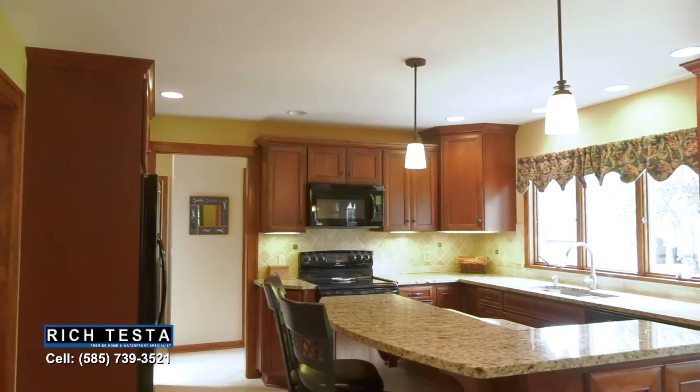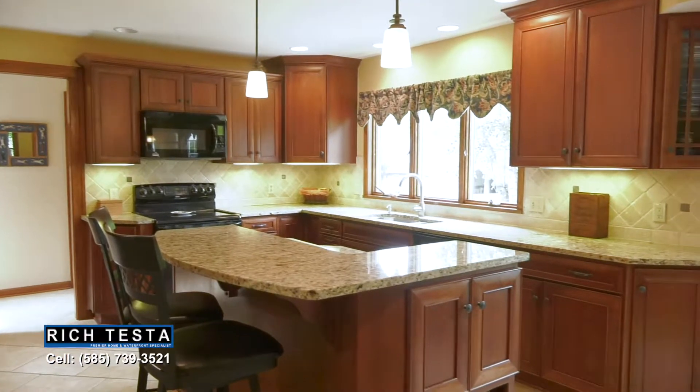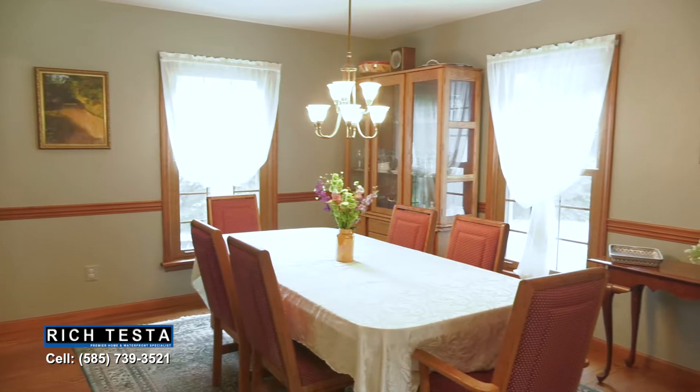This is updated open living with a beautiful traditional style. Featuring a designer kitchen with beautiful Starmark cabinetry and granite countertops with a center island and breakfast bar, open to a formal dining room with hardwood floors.